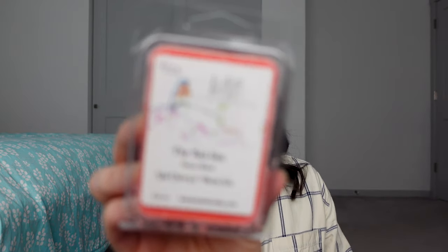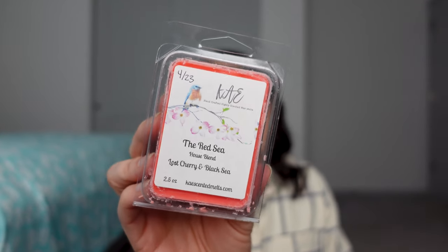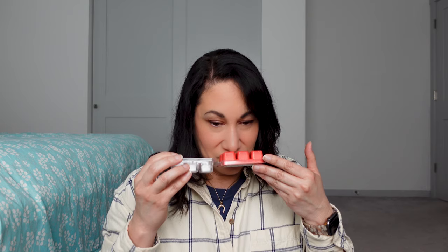This next one is The Red Sea — a house blend of Lost Cherry and Black Sea. I love the Lost Cherry fragrance, so that's why I took a chance on this one. I get a lot of black amber and what might be the Red Sea note — like a salty sea salt, black amber. I do get a touch of the Lost Cherry scent, although it's light and I have to get my nose in there.